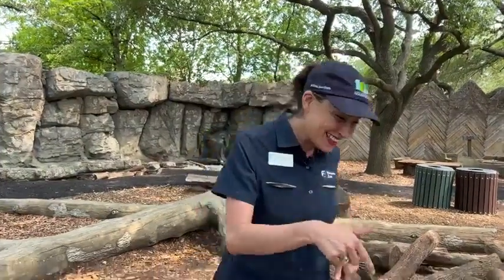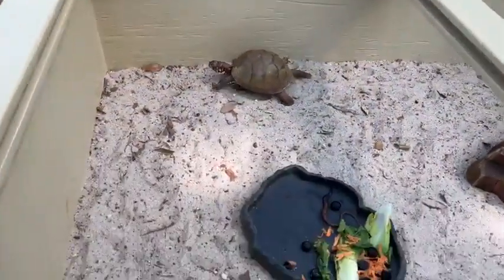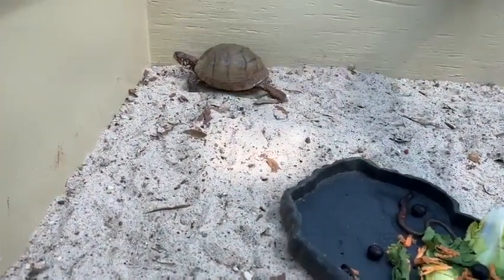We have a very special animal for you guys to meet today. I can't wait for you guys to meet my little buddy, Lunchbox. Lunchbox is a three-toed box turtle.